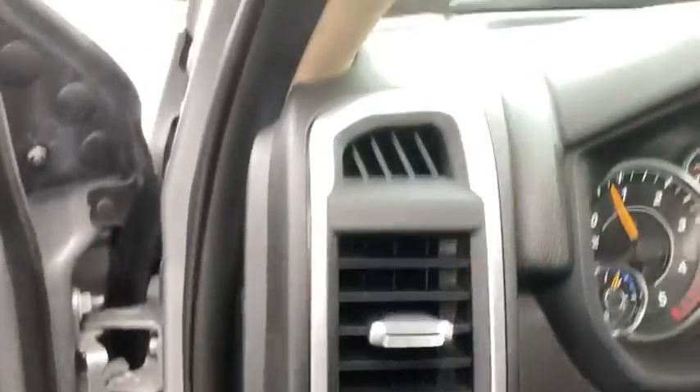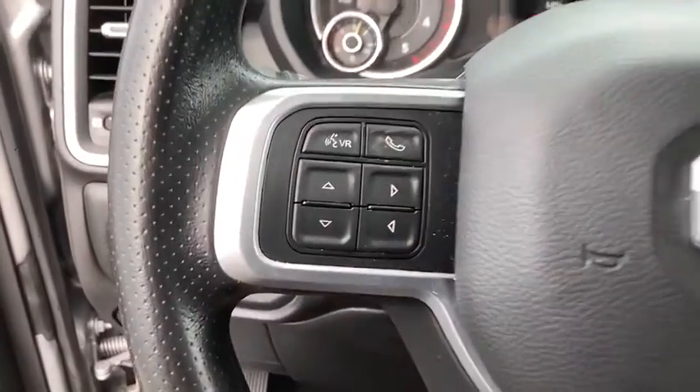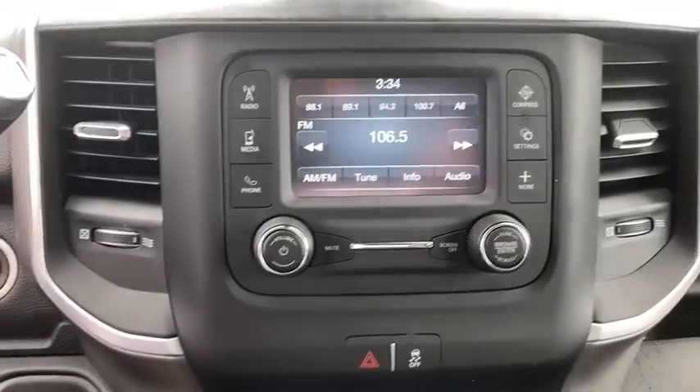Trip computer, overhead console, panic alarm, tachometer, brake assist, remote keyless entry, tilt steering wheel, front reading lamps, rear view camera, passenger vanity mirror, and speed control. Come see the car for yourself.